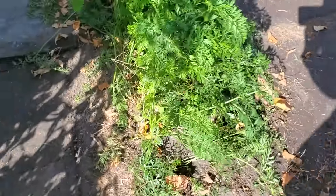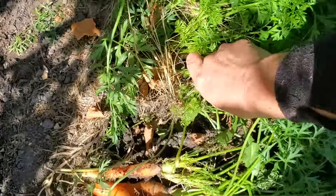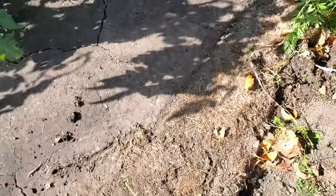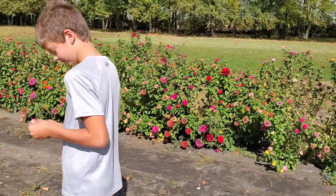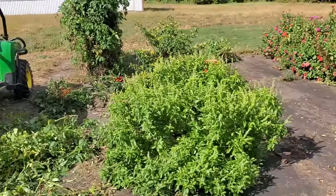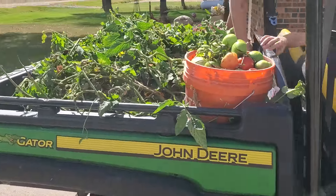I didn't know if we were going to be able to grow carrots, and they're really fun — really, really fun to grow. Look at how pretty they are! Kevin's just munching on the carrots. They're good, they're really good. The tomatoes are coming down — cages too. I pulled out as many peppers as I could, so we are going to go dump this in the ravine.